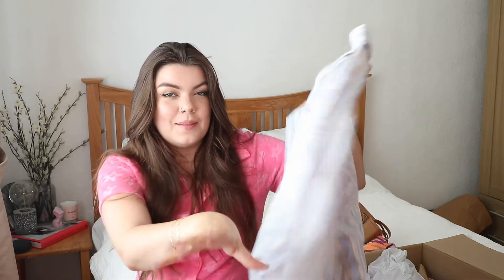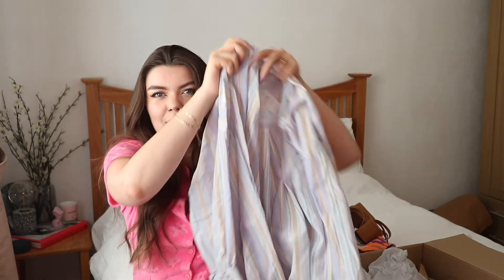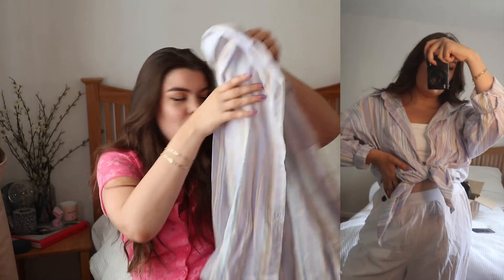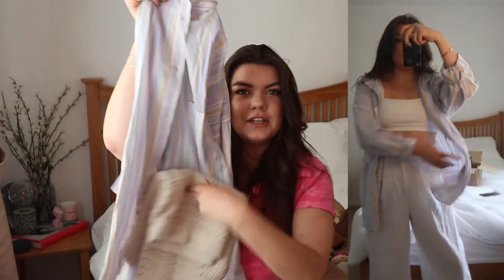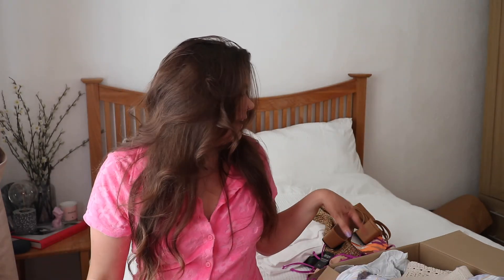Last but not least I got another one of their dad shirts. I've already got one in plain white but I thought I'd pick up something more fun. It's a pastel stripy shirt with purples, blues, and a tan colour running through it. It'll be nice on holiday — thrown over bikinis, tucked into the crochet skirt, or worn with the palazzo trousers. It's really lightweight and easy to throw on when it's hot and you need a little cover-up for your shoulders. Very versatile piece, would look cute to wear to dinner too.